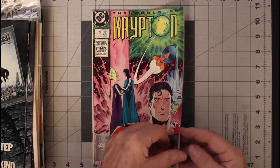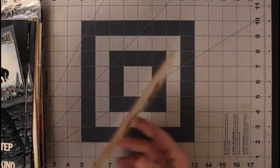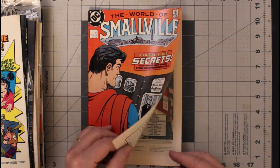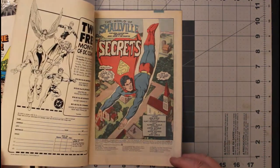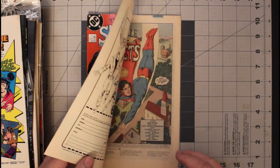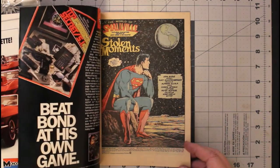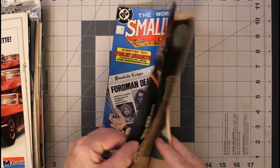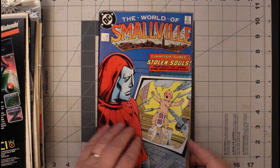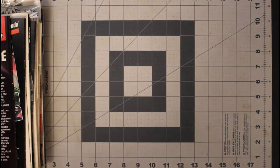World of Krypton number four — it was a good story, I liked it, I enjoyed reading it. It kind of sets up John Byrne's Superman. Then I have the World of Smallville — from 1988, also John Byrne, but Kurt Schaffenberger as the penciler. Schaffenberger did a lot of Superman from the 60s and 70s. Him and Kurt Swan defined the character — they defined the look of the character. Here's number three and number four.